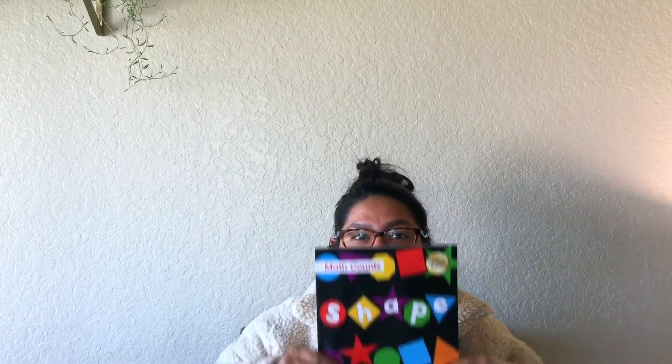Thank you for joining me for story time, Astros. Since I already said what we were learning about this week — and you probably know too — we're going to be reading a book about shapes. In this book there are real-life pictures of different kinds of shapes that we normally see outside, and I'm wondering if you can name some of the shapes with me. Let's look at the different kinds of shapes that are in our world.